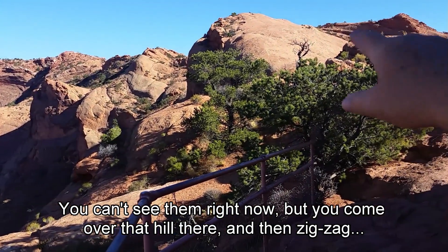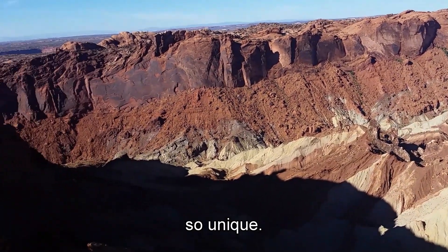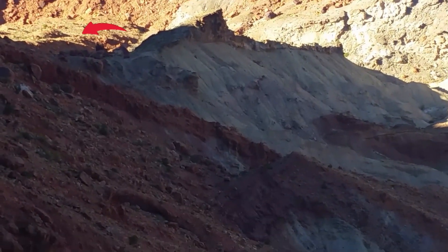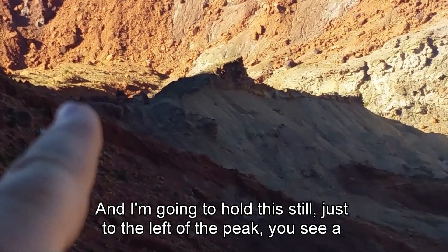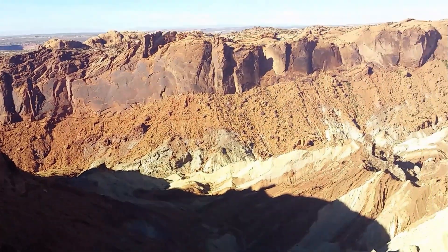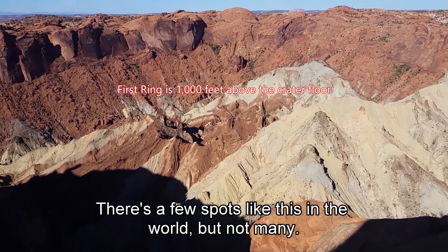You come over that hill there and then you go zigzagging through the path up there, come back down the ridge and get to here. But this is just so unique. If you look over there toward the left of just center, down there where the red arrow is, just to the left of the peak — I'm going to try to hold this still — you can see a little bit of a zigzag trail down there. Those are cut switchbacks, and that's part of the hiking trail to get down there. That shows you how deep it is. It's not Grand Canyon deep, but it is pretty deep — much deeper than it looks. There are a few spots like this in the world, but not many.